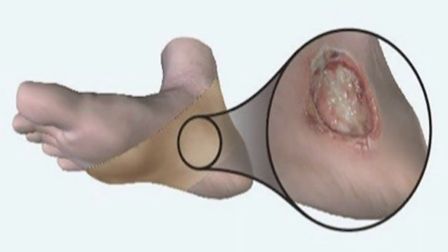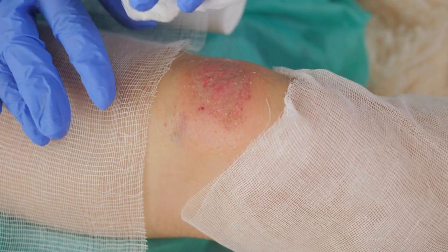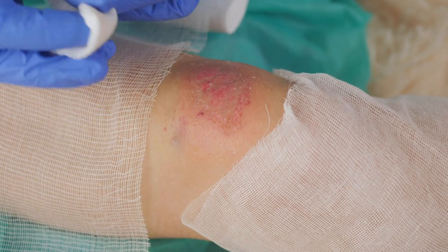These biofilm layers form a physical and chemical barrier that prevents the natural oxygenation of the tissue and puts the tissue in an inflamed state. Most of these biofilm layers form a really strong resistance to topical antibiotics.